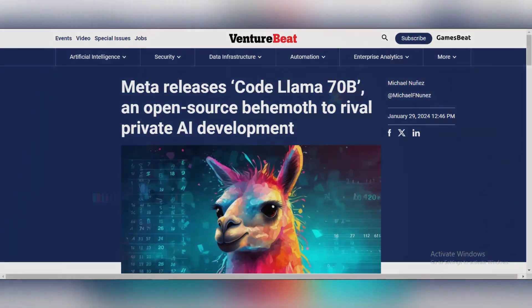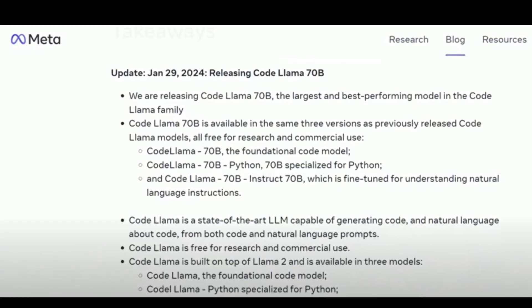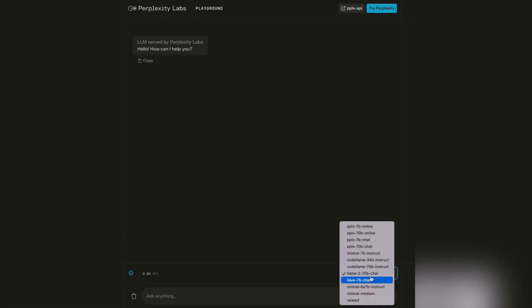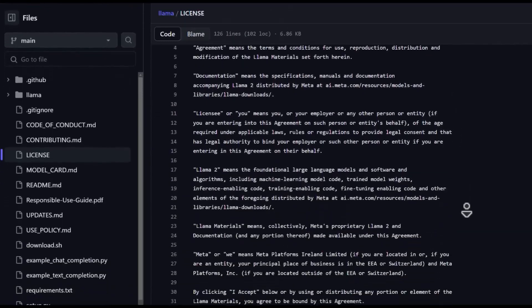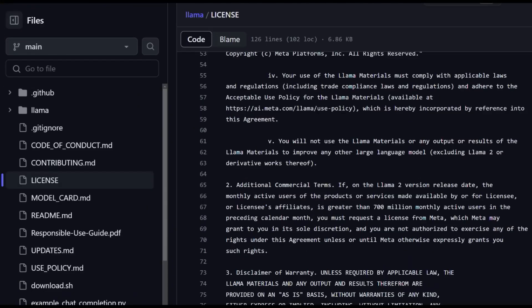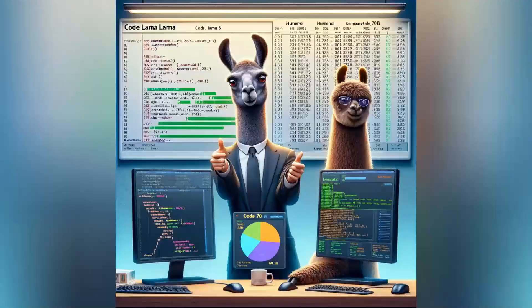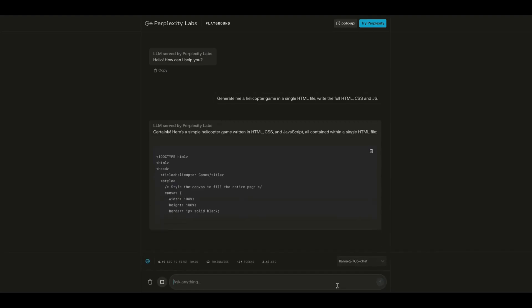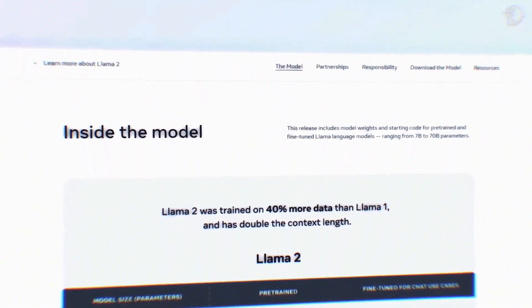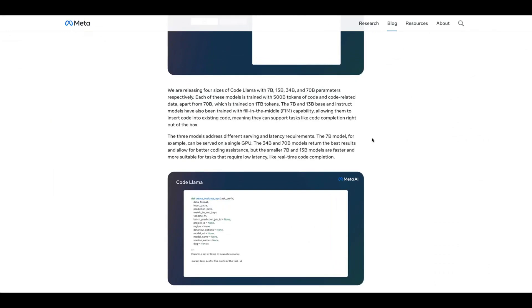Meta AI launches CodeLlama 70b for advanced code generation. Meta AI has released CodeLlama 70b, a new open-source AI model for code generation. This enhanced version, building on its predecessor Llama 2, can write and modify code in multiple programming languages from simple prompts or snippets. Trained on 500 billion tokens of code, CodeLlama 70b stands out for its accuracy and complexity handling, especially with specialized variants for natural language instructions and Python coding. Available for free under the same license as previous models, it's designed for both research and commercial use.